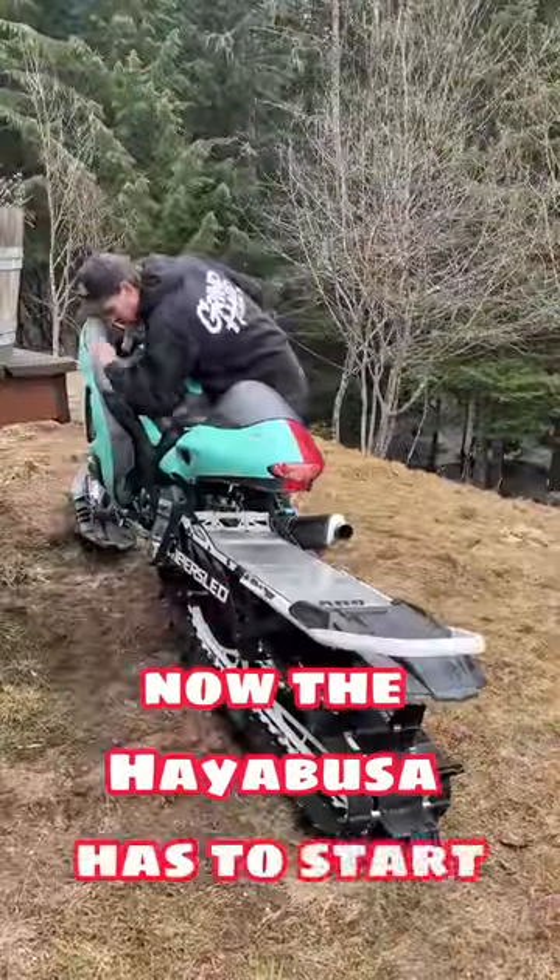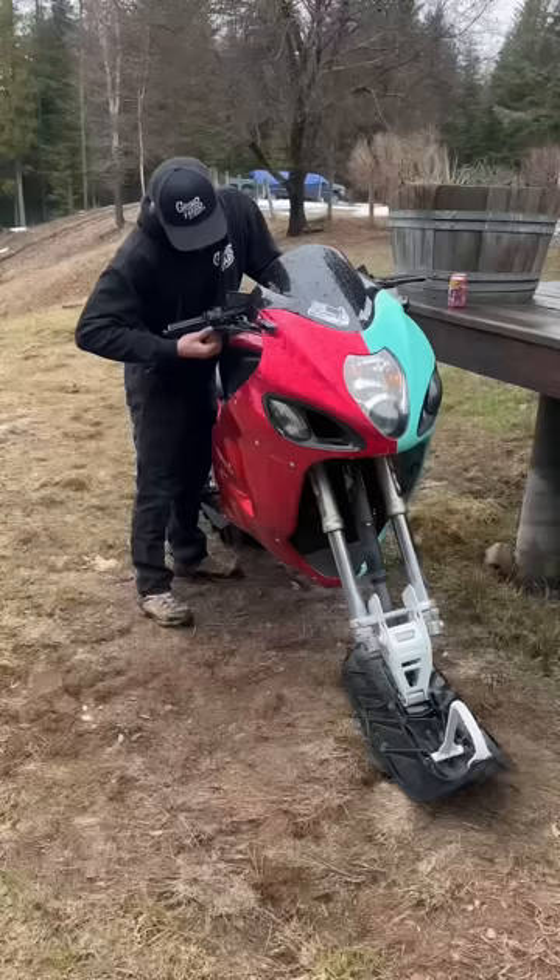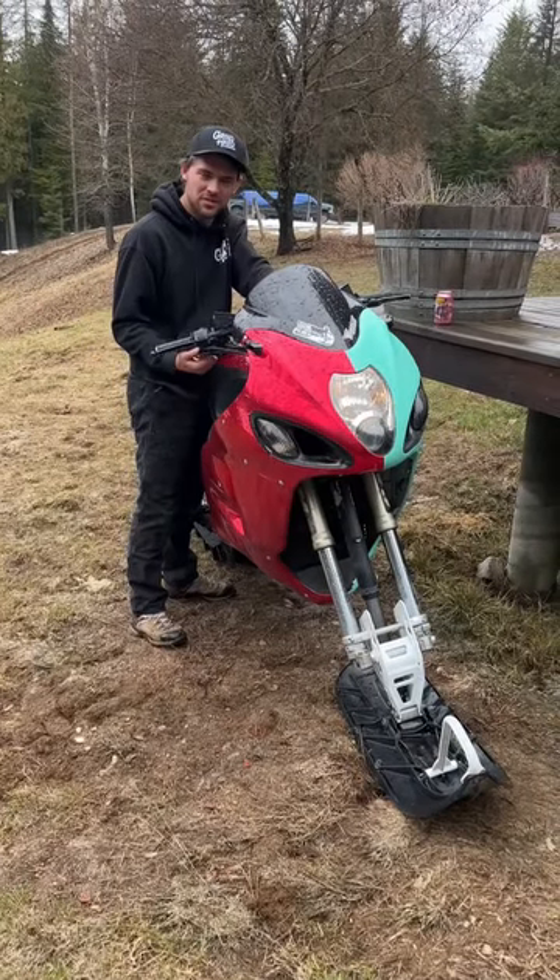Now, the Hayabusa has to start. We just made this video two weeks ago. The starter button always worked on this, right? Nope.